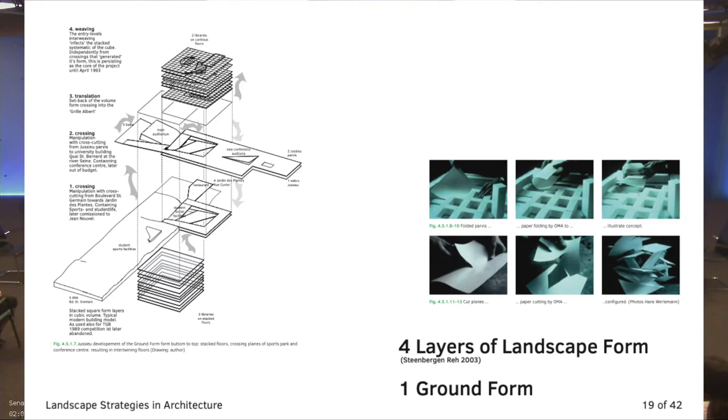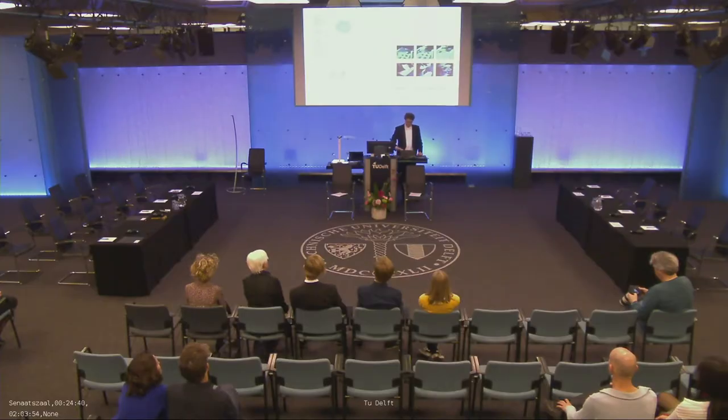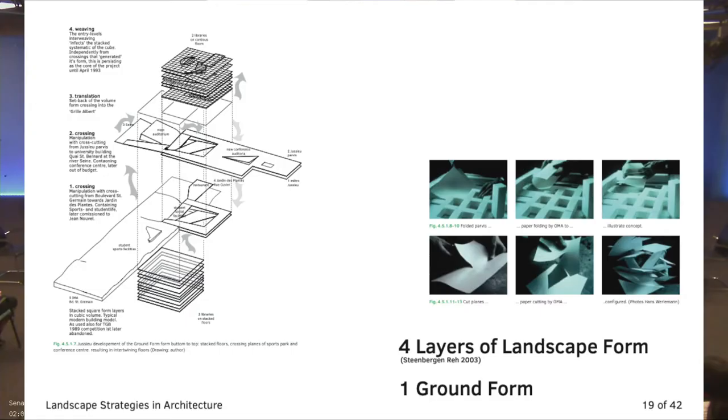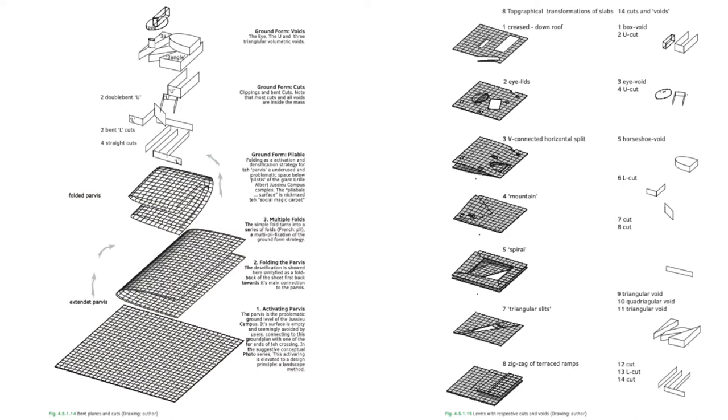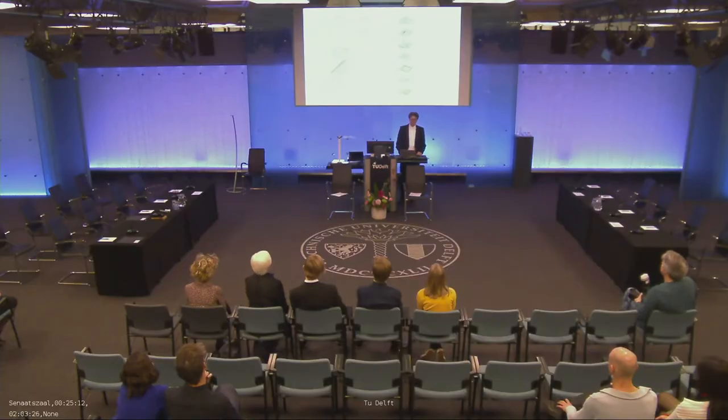From this crossing, upwards and downwards, they developed the two libraries in a kind of folding up of the ground level that existed under this existing structure. The existing campus structure was elevated, and under it there was a big open area — what they call the parvis. This element the designers folded up into a building. This is my analytical drawing of the folding process, and through this process they developed a complex spatial form, which is a folded continuous landscape with many cuttings and views through.